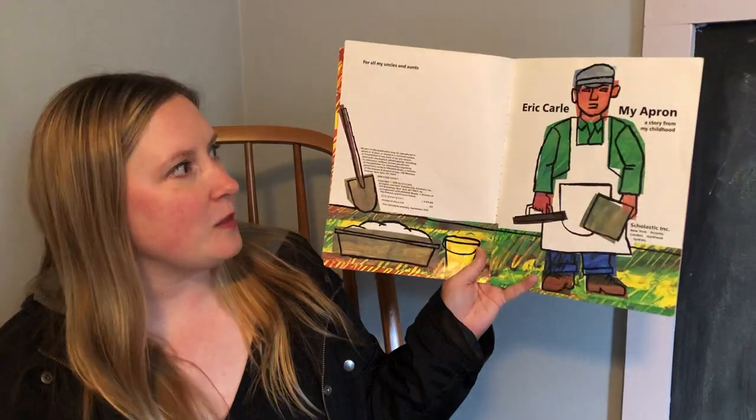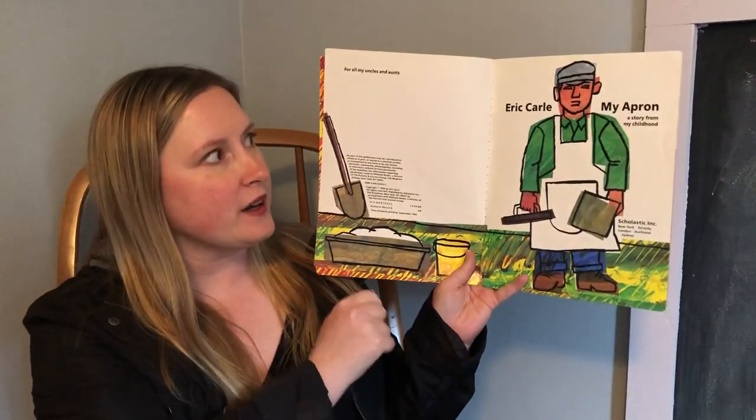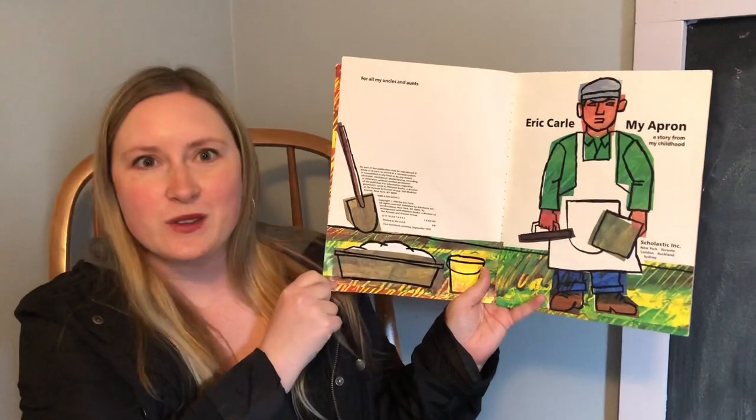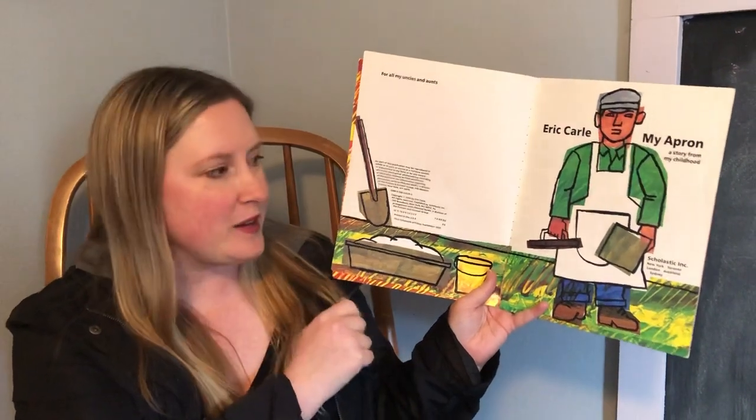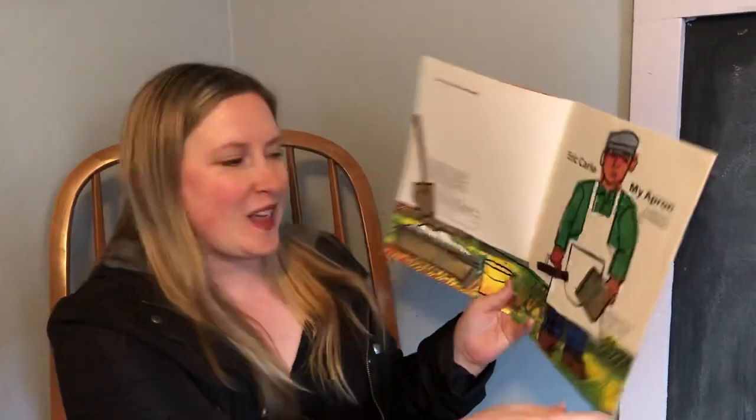Here's the story, it's called My Apron, and this doesn't look like the little boy anymore — it's a grown-up. We're gonna find out who this grown-up is and why he's wearing an apron. I see a shovel, a pail, some tools. We'll find out about them.